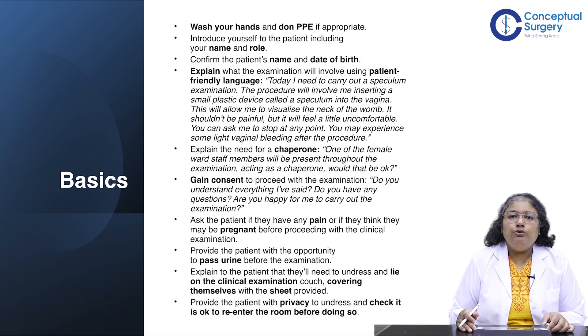Every time you examine a patient, explain what the examination will be like in patient-friendly language. For example, you could say you're going to do a gynae examination today involving a speculum — a small instrument inserted into the vagina — which will not be painful, just a feeling of something going inside. It will help us visualize the neck of the womb. It should not be painful, just a little uncomfortable, and if it is, just let me know and I can stop at any point.